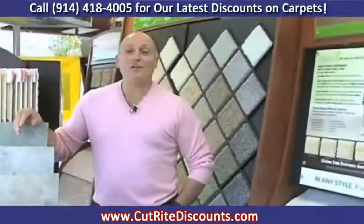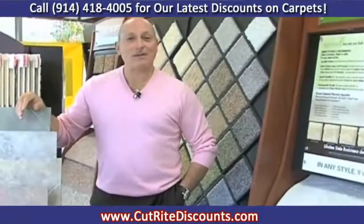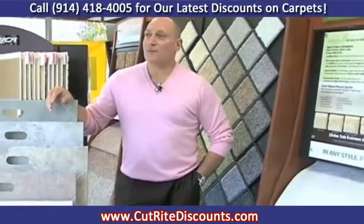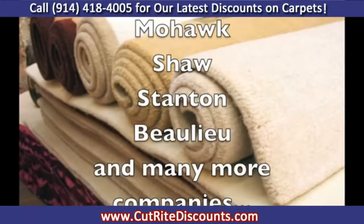We're not only about remnants and cut carpets, but we also have a wide selection of Broadloom from major companies like Mohawk, Shaw, Stanton, Beaulieu, and many, many more companies.